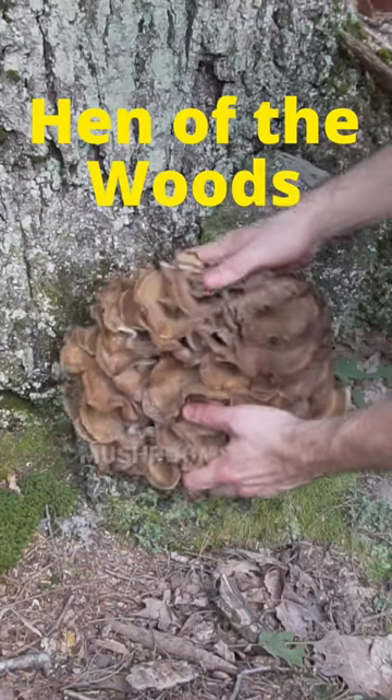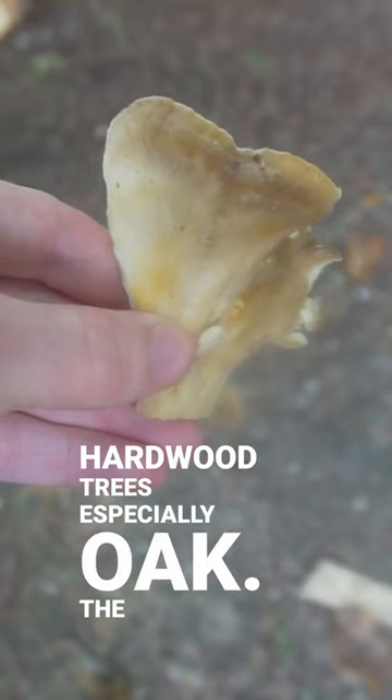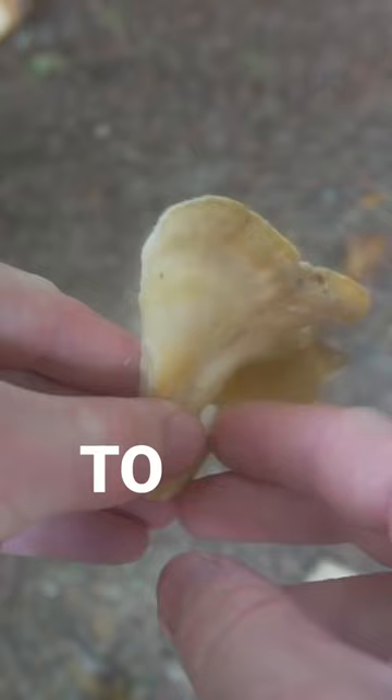This is one of the best tasting mushrooms in the woods. Maitake, or Hen of the Woods, is a layered polypore that grows at the base of hardwood trees, especially oak. The mushroom's color ranges from gray to dark brown and has a white pore underside.